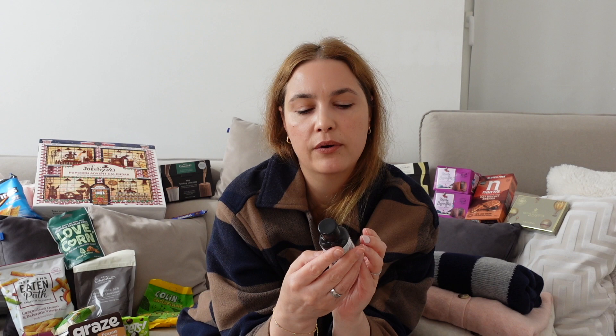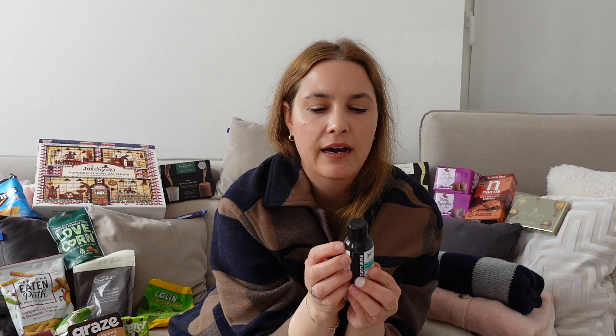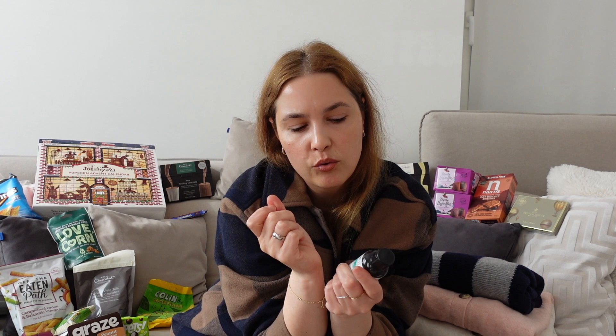Then I saw this from Superdrug — a hyaluronic acid anti-frizz serum for hair from Me Plus by Superdrug. I used it already because I went swimming in the hotel pool and they didn't have conditioner in the showers downstairs, so I needed something for my hair. My hair looks a bit frizzy still, but it could look worse, so it works kind of. I wouldn't buy it again or recommend it though.